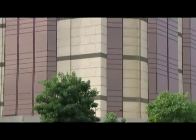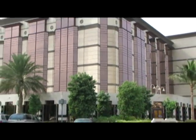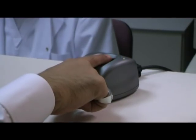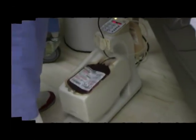Despite all our medical advances, there is still no good man-made substitute for human blood, which is why blood donations are still so important. People donate blood for different reasons — some do it for friends, family members, or even themselves, while others volunteer to help people they don't even know. During this video presentation, we will walk you through the proper donation steps our donor center here at King Faisal Specialist Hospital and Research Center takes in order to ensure that a reliable source of blood is readily available to whomever needs it.